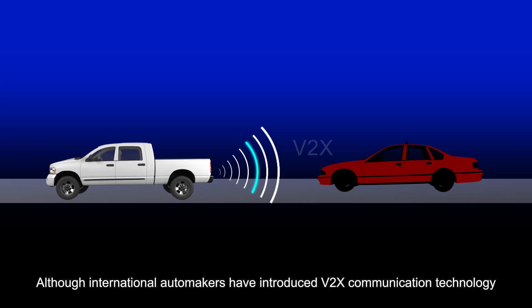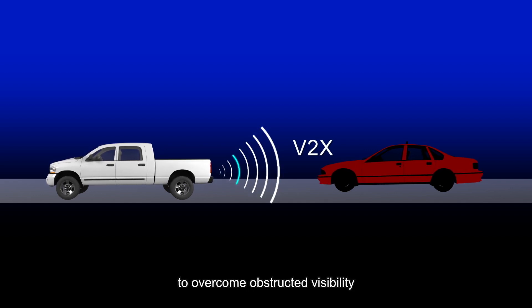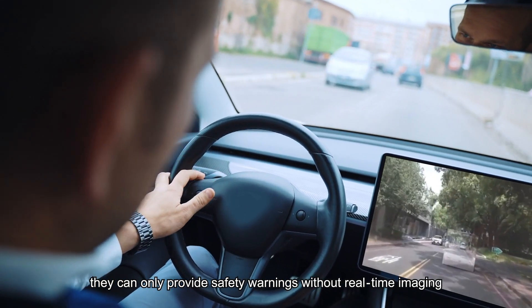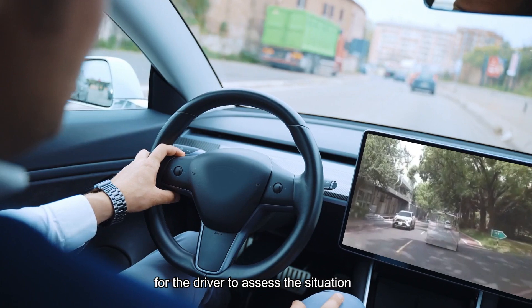Although international automakers have introduced V2X communication technology to overcome obstructed visibility, they can only provide safety warnings without real-time imaging for the driver to assess the situation.